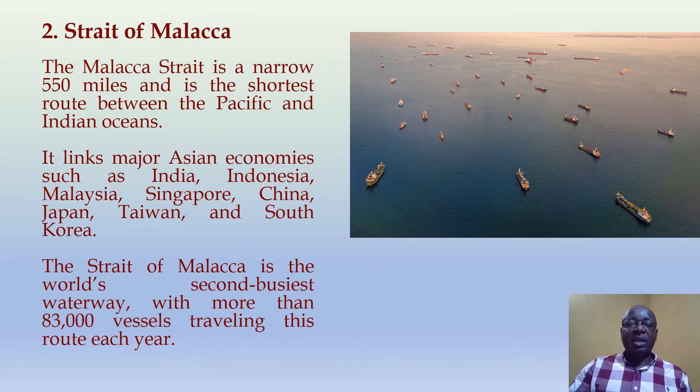Strait of Malacca. The Malacca Strait is a narrow 550-mile waterway and is the shortest route between the Pacific and Indian Oceans. It links major Asian economies such as India, Indonesia, Malaysia, Singapore, China, Japan, Taiwan and South Korea. The Strait of Malacca is the world's second busiest waterway, with more than 83,000 vessels traveling this route every year.